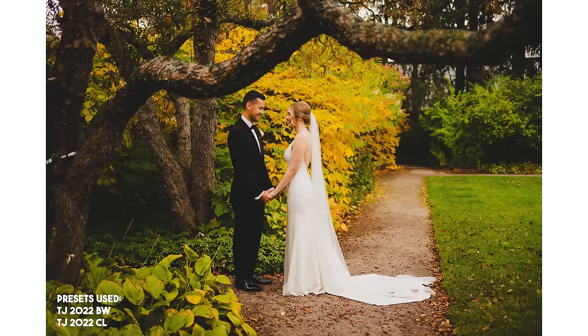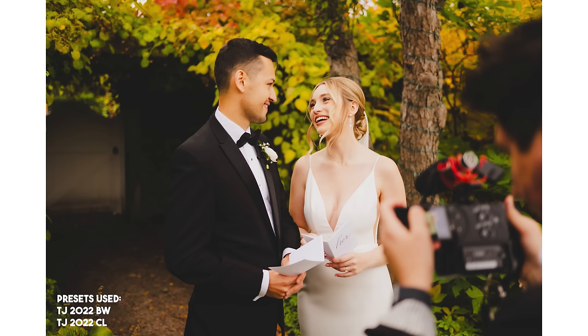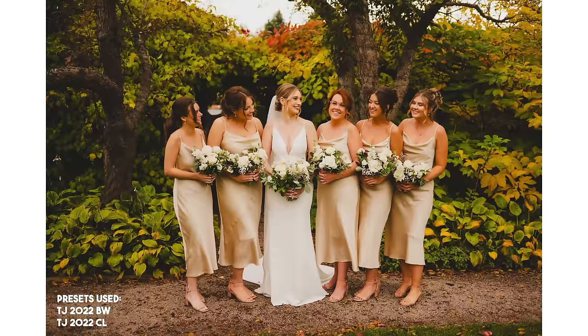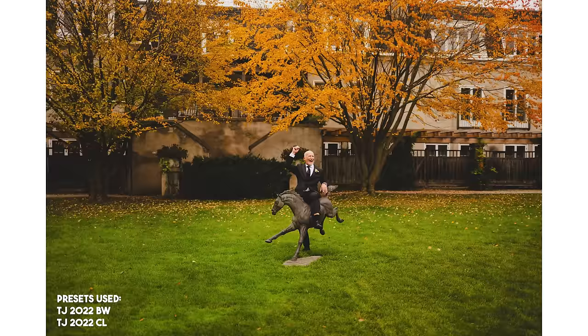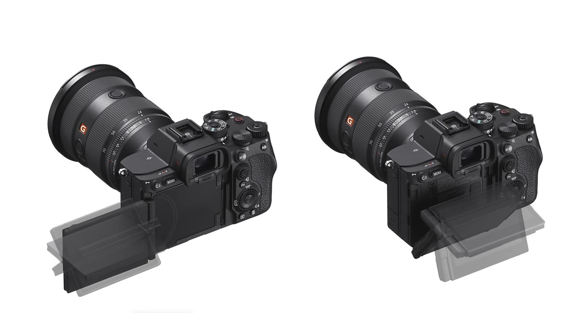Speaking of the screen, I personally love that it's a fully articulating screen. The Z8 and Z9 screens are fine for weddings, but I personally prefer a fully articulating screen — not only for weddings but for the wide variety of things I have to photograph and video in my career. I do really wish they would do something similar to the Sony A7R Mark V, which is by far the best solution giving you both a tilt screen and a flip screen, but I also know the price point on this camera can't include everything.